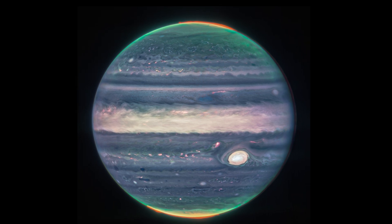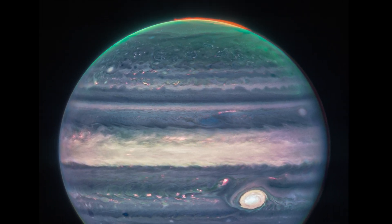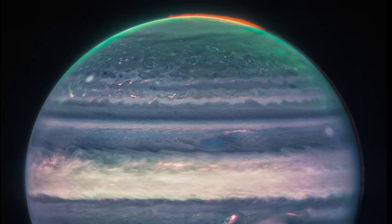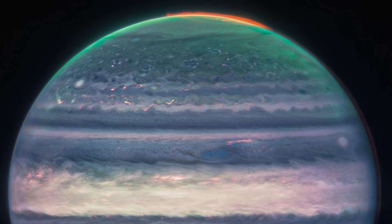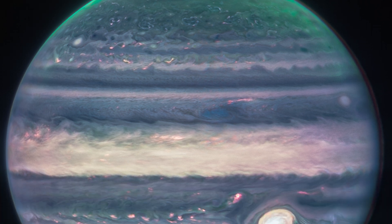...keep in mind that this is really a false colour image. It's guided by science though, as the longer wavelength light seen by Webb is mapped to redder colours and the shorter wavelength light is mapped to bluer colours. But this shifting does have to occur so that we can actually see the image at all.